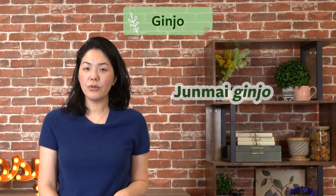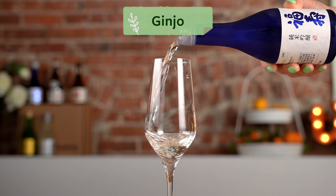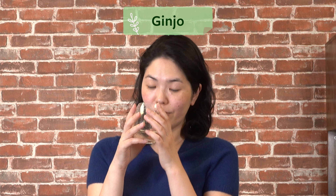In short, whenever you see the word ginjo — whether it's in junmai ginjo or the word daiginjo — it means the sake will have a delicate, expanding aroma. It's great to enjoy these in a wine glass shaped vessel.